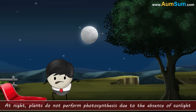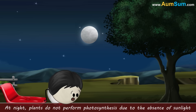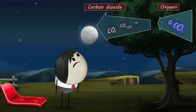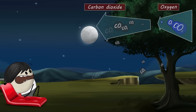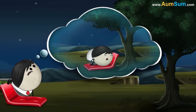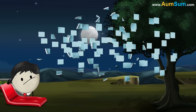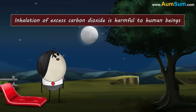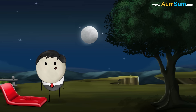However, at night, plants do not perform photosynthesis due to the absence of sunlight, but respiration still goes on. Hence, as compared to oxygen, the proportion of carbon dioxide around the trees is more. Thus, if we sleep under a tree at night, we may feel suffocated due to lack of oxygen. Moreover, inhalation of excess carbon dioxide is harmful to human beings. Therefore, it is not good to sleep under a tree at night.